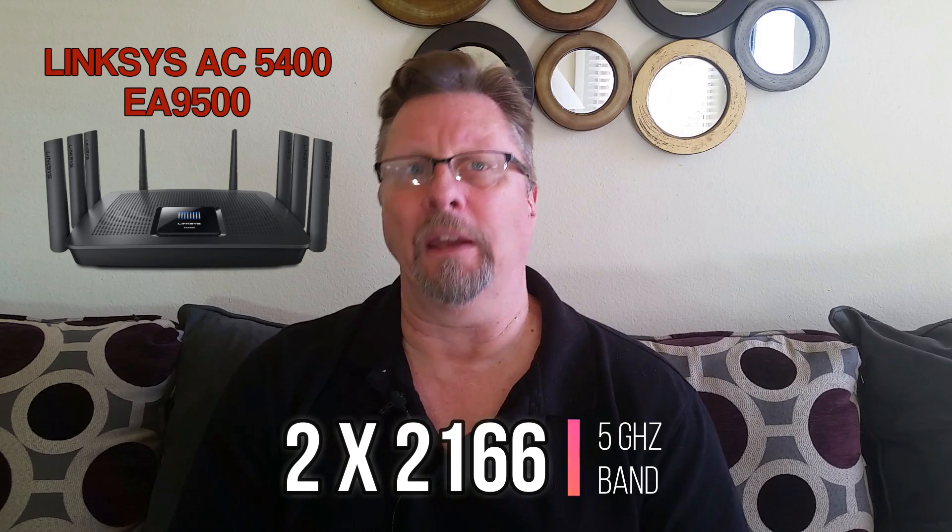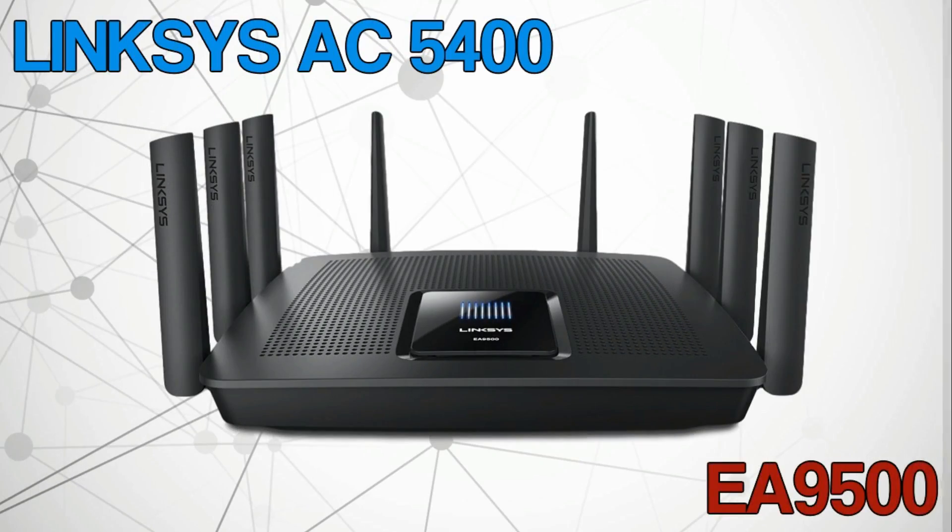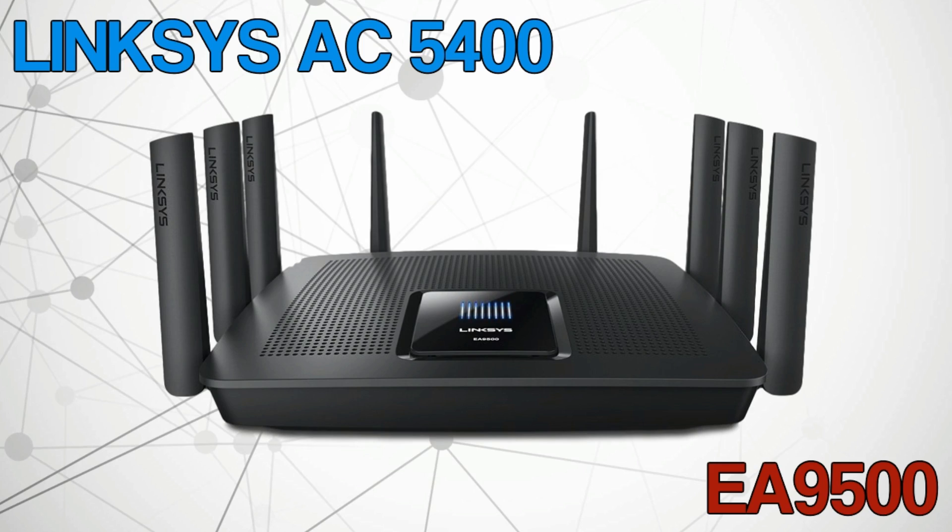Another way of looking at it: this is future-proofing your home network. This beast has eight high-gain antennas, all of which provide MU-MIMO support. Basically, all your devices can connect to this router at their highest speed without slowing other devices on the network down. This router also comes with proprietary Linksys technology called Max Stream.